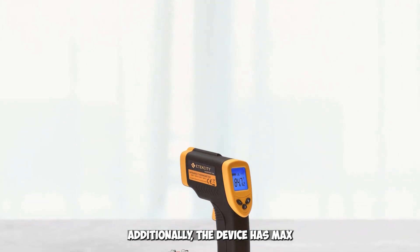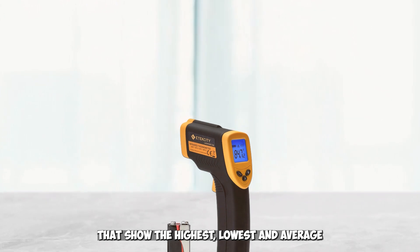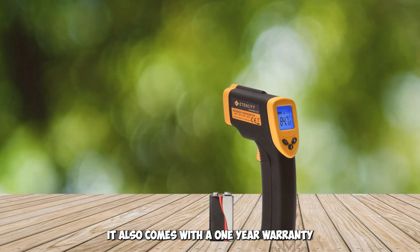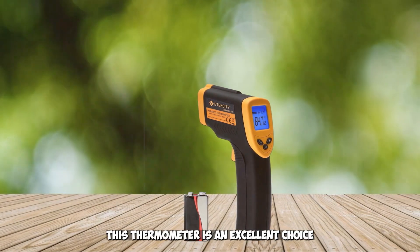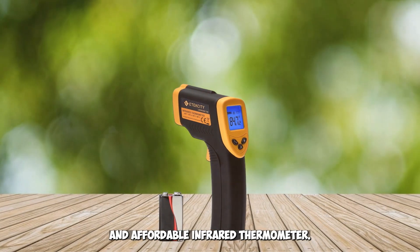The adjustable emissivity setting allows for accurate measurements across different surfaces and materials. Additionally, the device has max/min/AVG display modes that show the highest, lowest, and average temperatures recorded respectively. It also comes with a one-year warranty for added peace of mind. Overall, this thermometer is an excellent choice for anyone looking for an accurate, reliable, and affordable infrared thermometer.